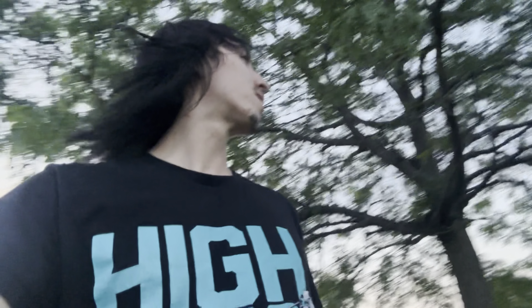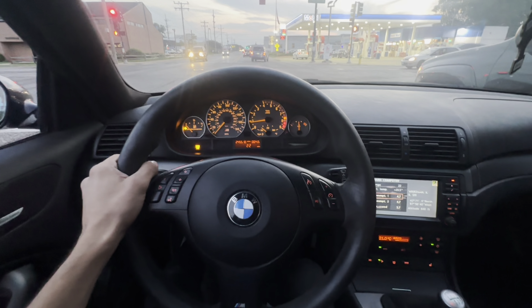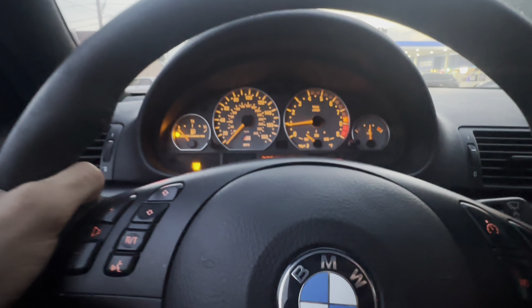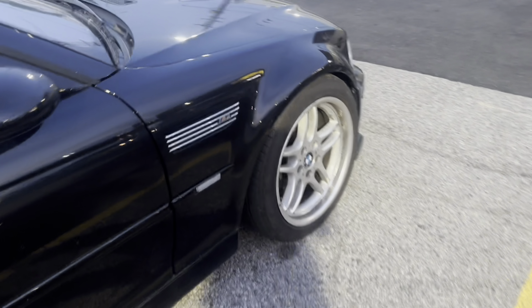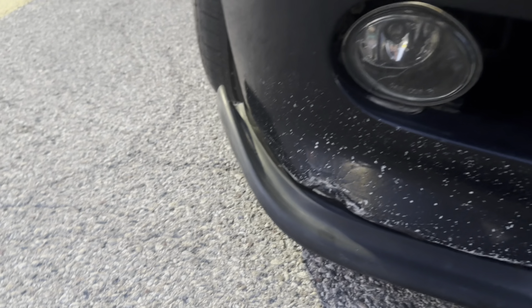Nothing better than driving at 4,000 RPM on the highway. Pretty sure you guys know how much I love this car — I love the way it handles, even if my hair is messed up. I've put so much money, time, and effort — so many hours laying on my back working on this car — and I just had a four-year anniversary with it. I bought my car an anniversary cake. Obviously I ate it, but I thought that was really funny.